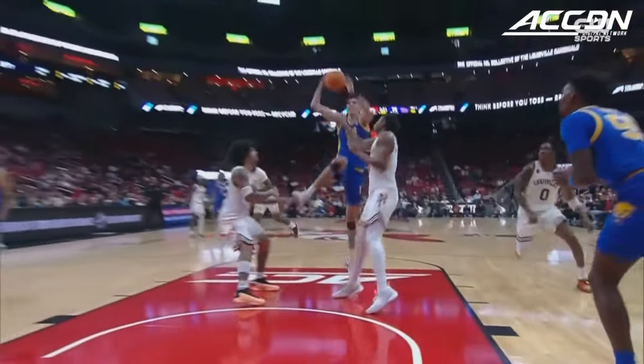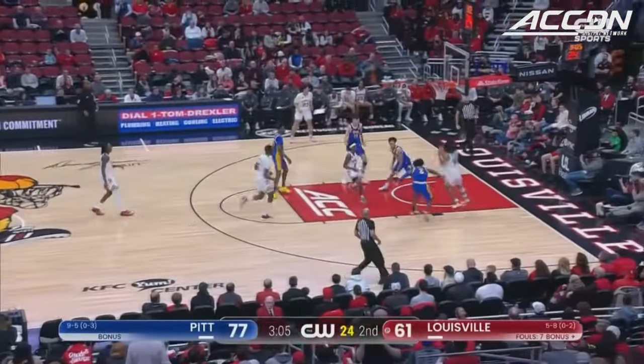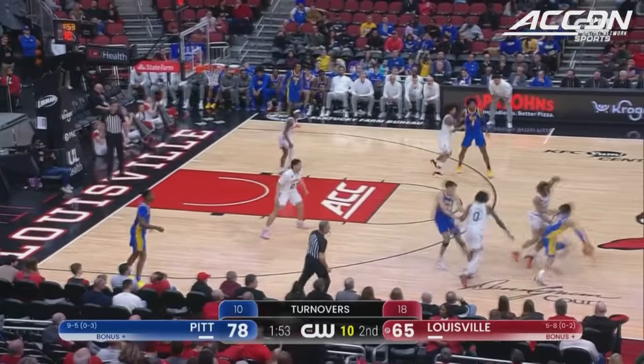Diaz-Graham coming into your living room. Johnson in the open court — slides it under. And Sky Clark getting underway. And a quick timeout — careful, mindful, and protect the basketball.